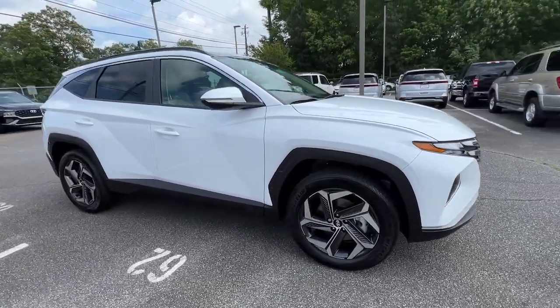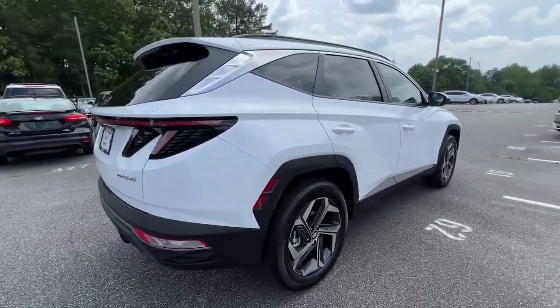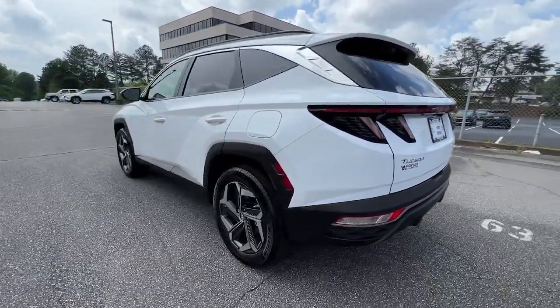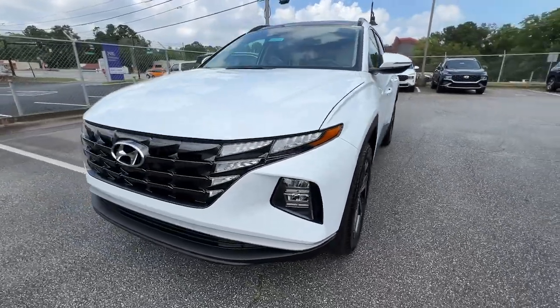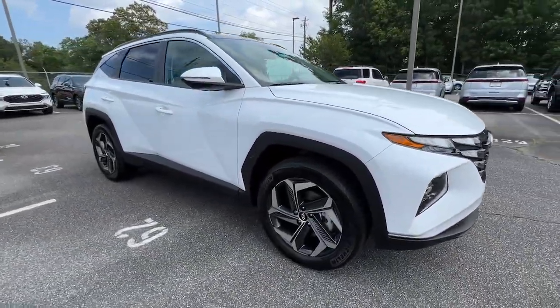You just found the 2023 Hyundai Tucson. Take your daily drive to a higher level of comfort and quality with this well-built, well-equipped Tucson. Standard high-tech touchscreen infotainment, standard driver assistance features, and an upscale feel make this stylish compact crossover stand out from the crowd.